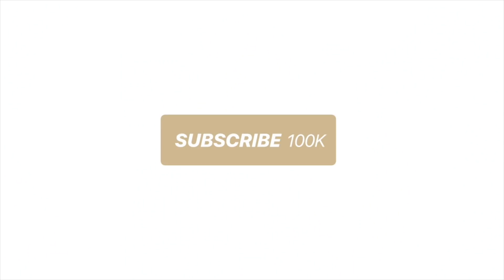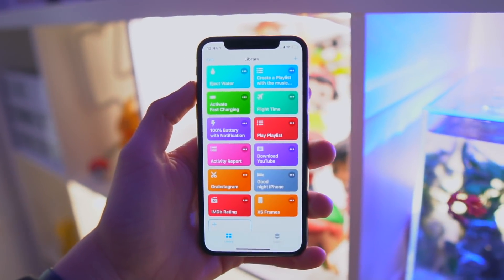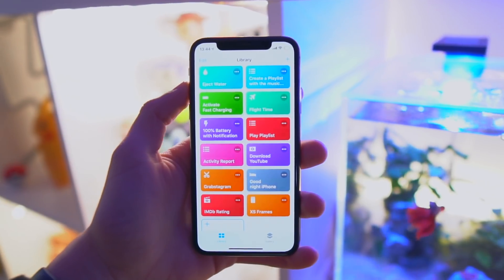If you've never used Siri shortcuts, do me a favor — use them. If you love Apple, don't forget to hit that subscribe button and turn on notifications. What is going on guys, Apple World here, and welcome to the first ever episode of the must-have series: Shortcuts. This is episode one.